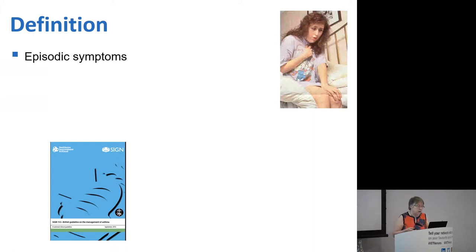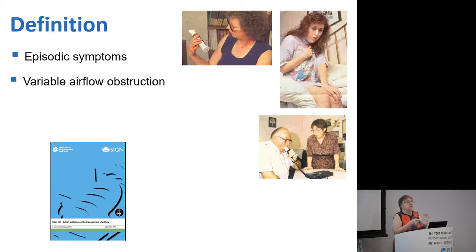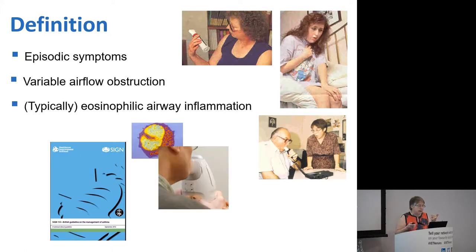Let's start with a definition. Whichever guidelines you look at — NICE, BTS SIGN, GINA, Global Guidelines — there are certain features in common. One is that asthma is characterised by episodic symptoms — we might call them attacks — and most people are fine in between. The second is variable airflow obstruction: during attacks they may have poor airflow which then gets better with treatment. The third thing that's crept in over the years is information about the type of inflammation — typically eosinophilic — that characterises most people with asthma.